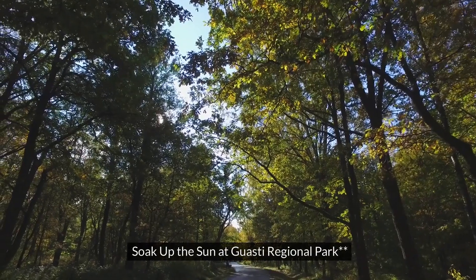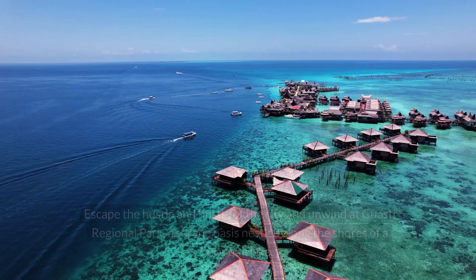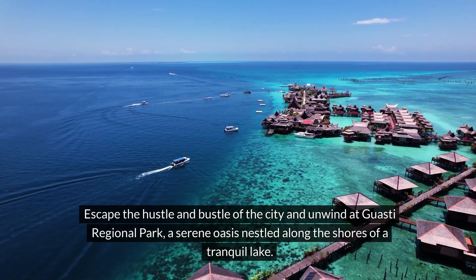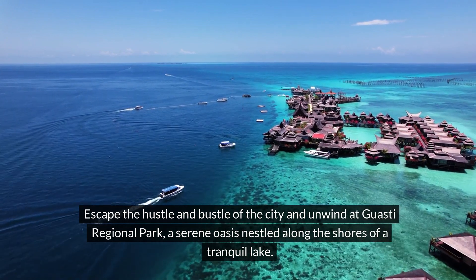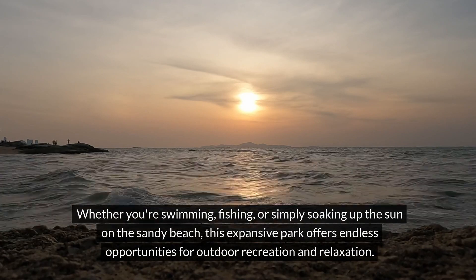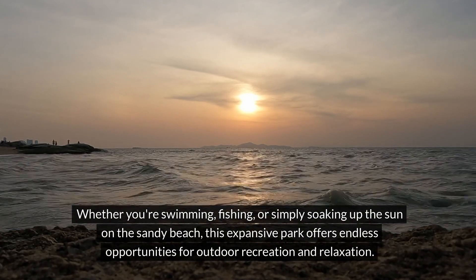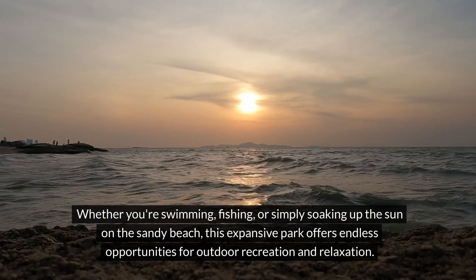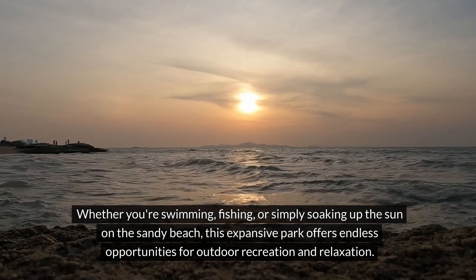10. Soak up the sun at Guasti Regional Park. Escape the hustle and bustle of the city and unwind at Guasti Regional Park, a serene oasis nestled along the shores of a tranquil lake. Whether you're swimming, fishing, or simply soaking up the sun on the sandy beach, this expansive park offers endless opportunities for outdoor recreation and relaxation.